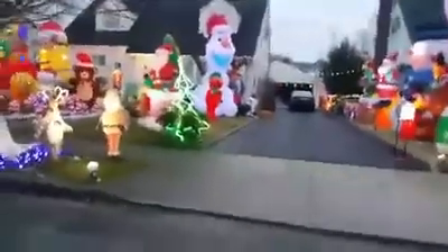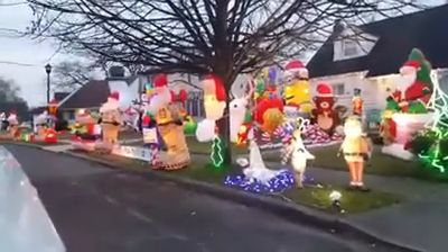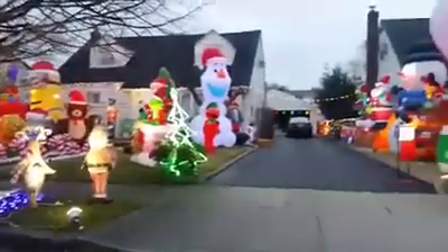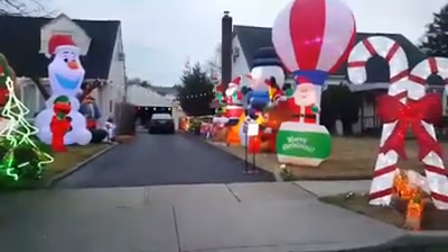I did my house and my neighbor's house, so when you see this whole display here, I did all this work. 1051 Harrow Road, Franklin Square. We are open until around 10:30 tonight, and we are doing it for St. Jude.